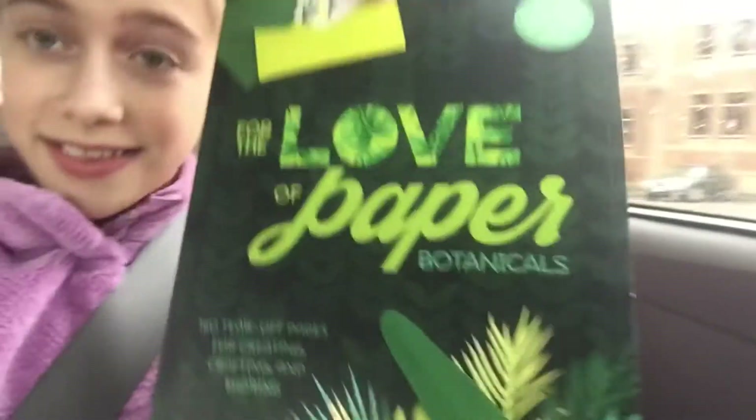Alright, we made it back after a successful run at Barnes & Noble. I got this new book — it's a botanical book where it has a ton of stationery: note cards, stickers, gift tags, and posters. Let me show you.